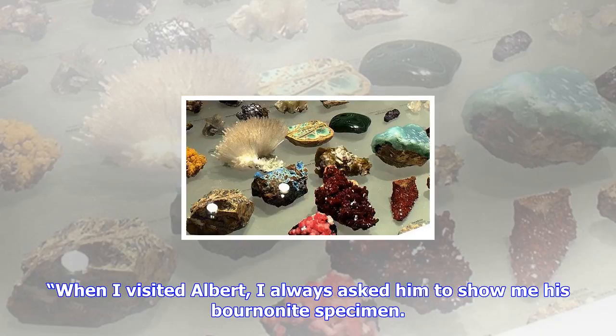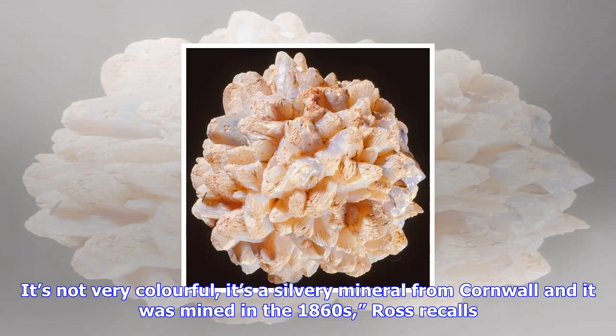Albert started collecting minerals in Australia when there were very few mineral collectors about, so he managed to save some very beautiful specimens from the earlier mines, Ross says. Now, of course, mines are commercial enterprises where the ore is crushed up to extract metal, so it's only by chance that many of these beautiful things are saved.